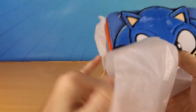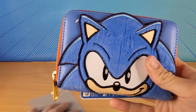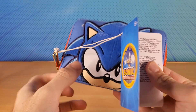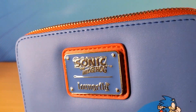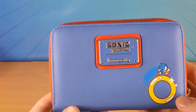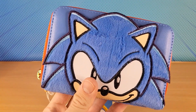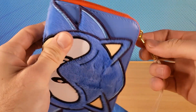Alright guys, check this out. This is the brand new Sonic the Hedgehog wallet, made by Loungefly. I've bought a bunch of stuff from Loungefly — I actually bought a couple of McDonald's backpacks and a wallet in the shape of some fries. Let's check out this one.